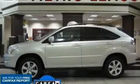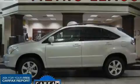Another fine vehicle offered by Metro Lexus. This is a 2006 Lexus RX, with a great fit and finish. The most desirable features on board this Lexus include heated front seats, a moonroof, and an in-dash CD changer.